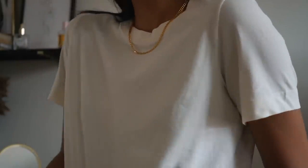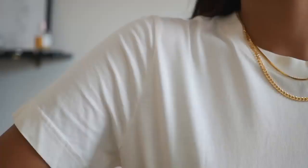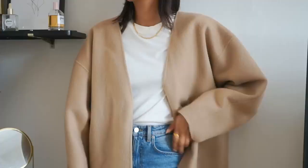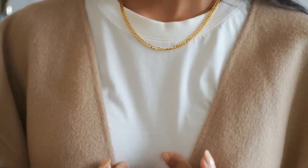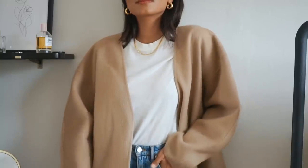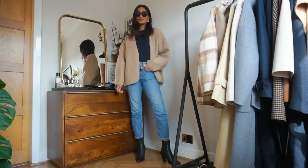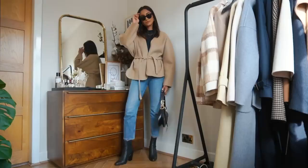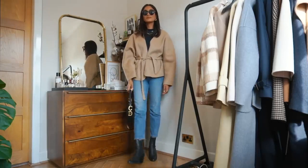Moving on to outerwear — pieces I have missed a lot the past few months. I'm starting with this Totem jacket, which I actually bought a while ago knowing I'd wear it in autumn and spring. It's a really nice camel wrap coat. It's a little expensive but I've found an amazing affordable alternative which I'll link in the description. This jacket has sold out now but you might find it come back in stock. I get so many compliments on it and I think it looks so beautiful with camel tones for autumn.